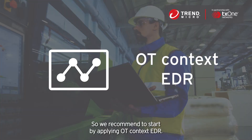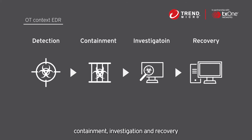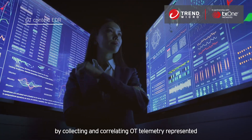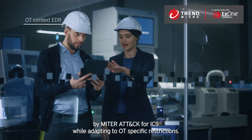So we recommend starting by applying OT Context EDR — a tool that enables rapid threat detection, containment, investigation, and recovery by collecting and correlating OT telemetry represented by MITRE ATT&CK for ICS, while adapting to OT-specific restrictions.